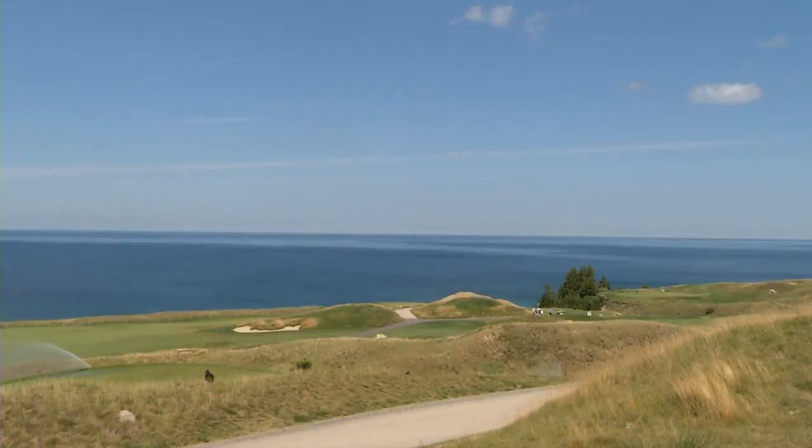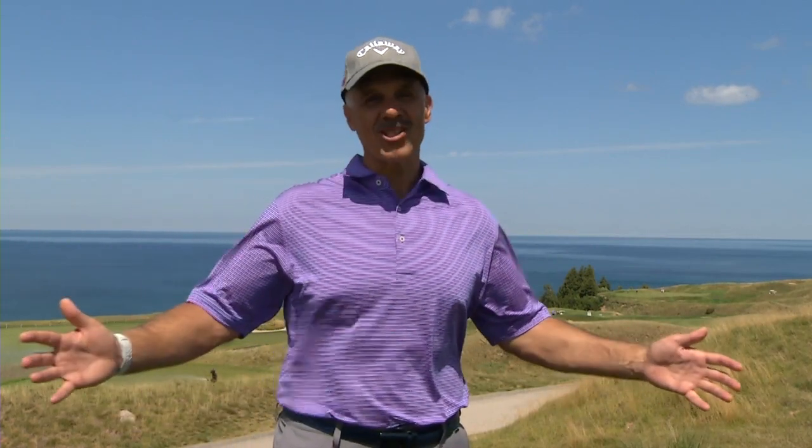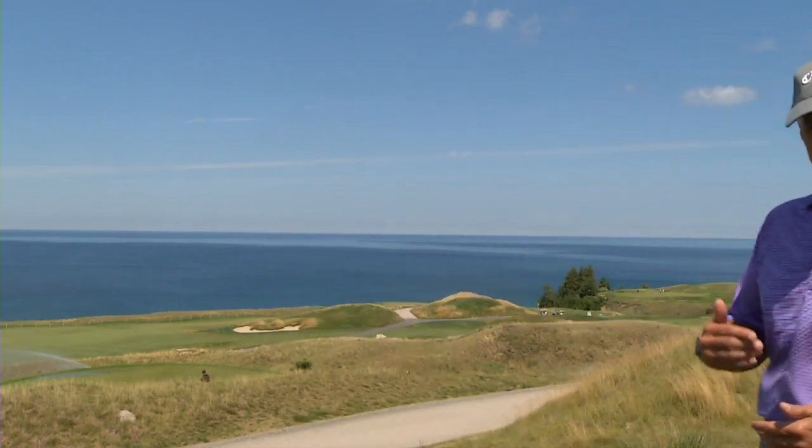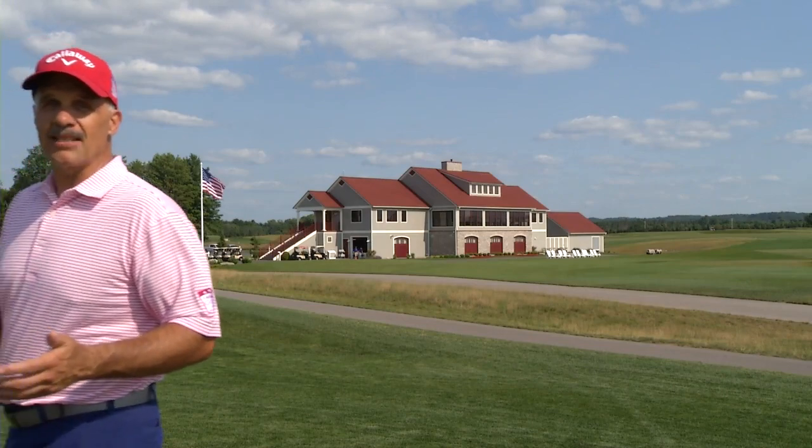When you see this scene, it's quite possible that you already know where we are, because today we are celebrating an awesome golf experience that stretches across two courses. One of them is the original course at Arcadia Bluffs, and the other is Arcadia South, an homage to classic course design from architect Dana Fry. Two great courses, one awesome Arcadia experience.